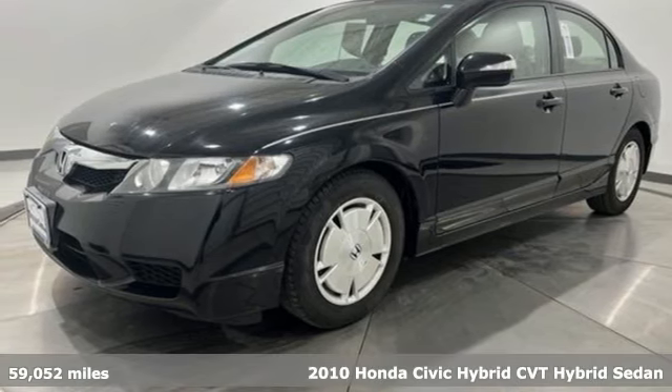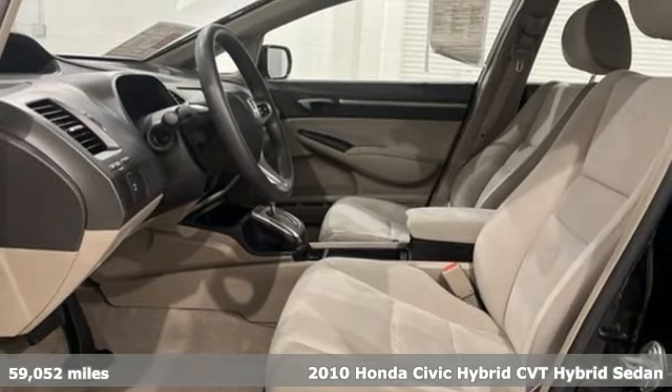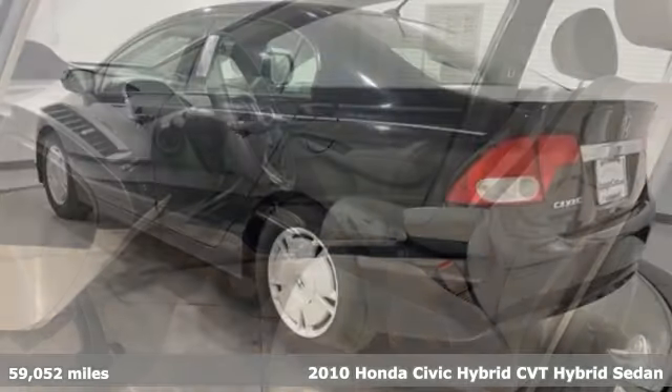It's a 2010 Honda Civic Hybrid. Every Honda is designed with the driver in mind. It's equipped for all your driving needs and wants.